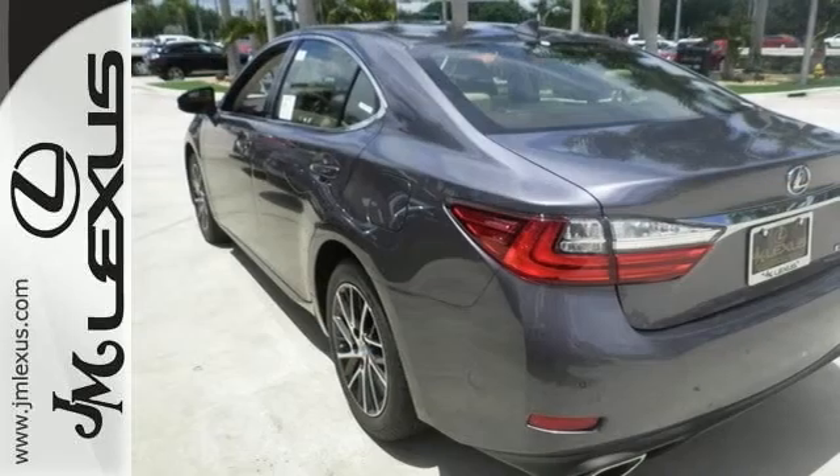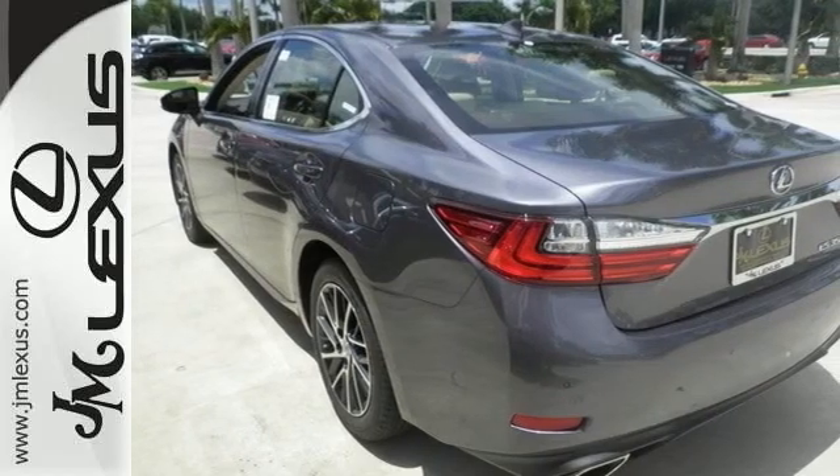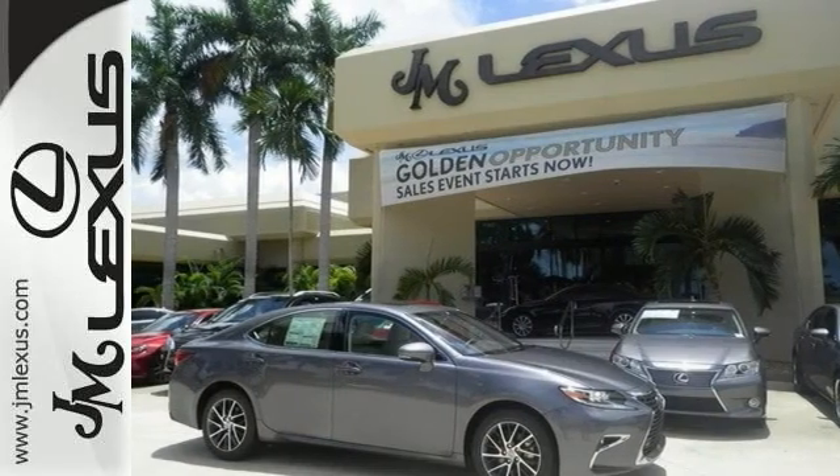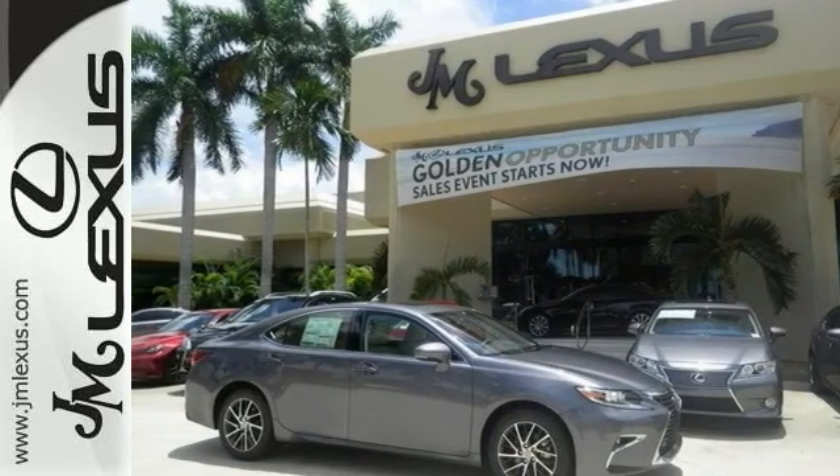Features include Bluetooth, intuitive park assist, dual zone climate control, navigation, sunroof, keyless ignition and more. This could be the perfect one for you, your dream car. Come check it out today.